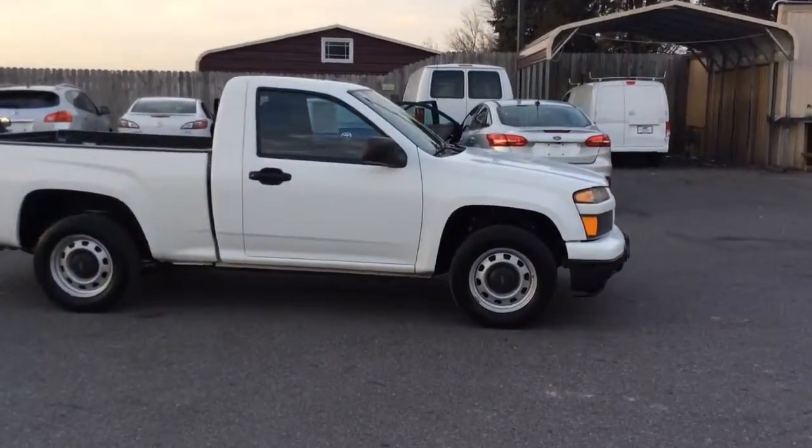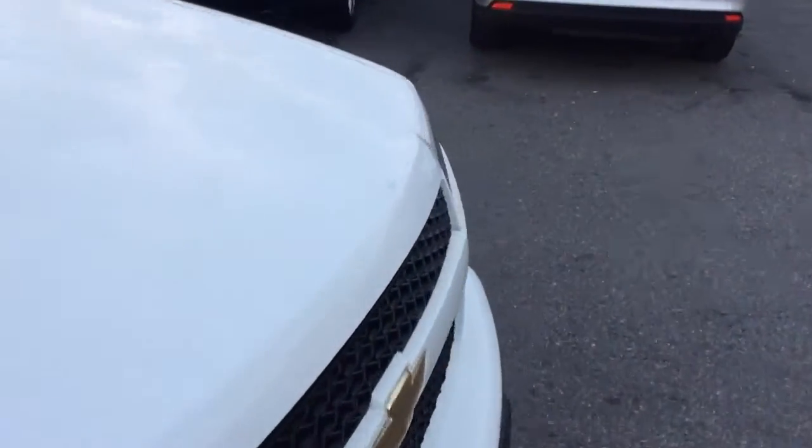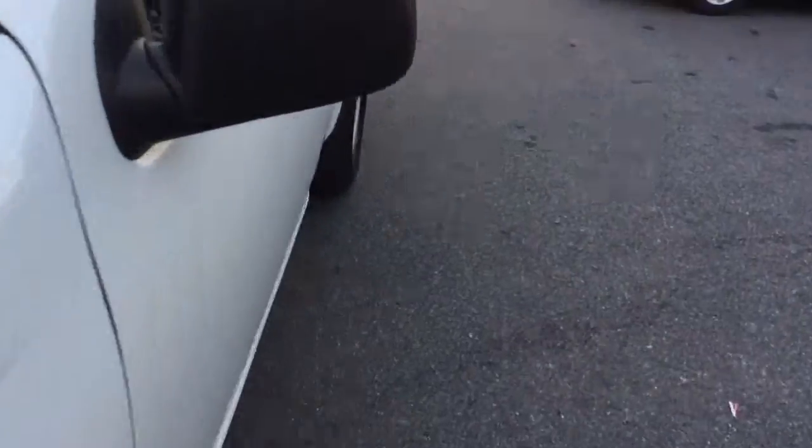Hello and welcome to Rocky Ridge Auto Sales here in Ephrata, Pennsylvania. We've been here selling quality used cars and trucks at low, no hassle market driven prices since 1979. My name is Jesse, I'm one of the salesmen here.